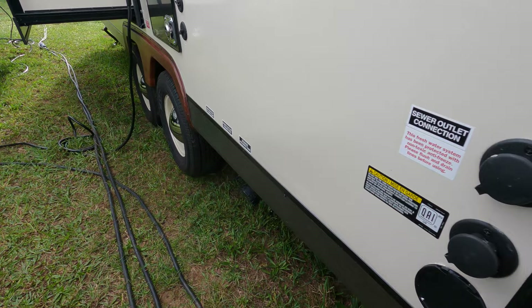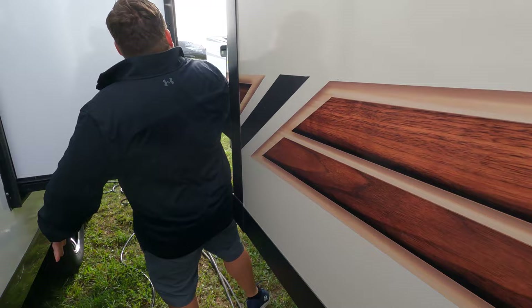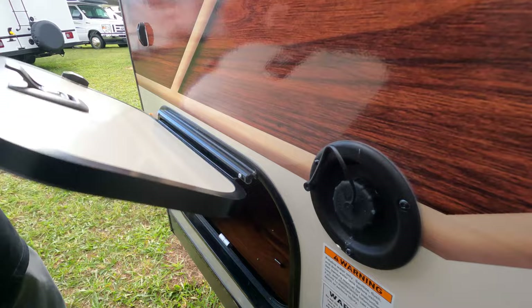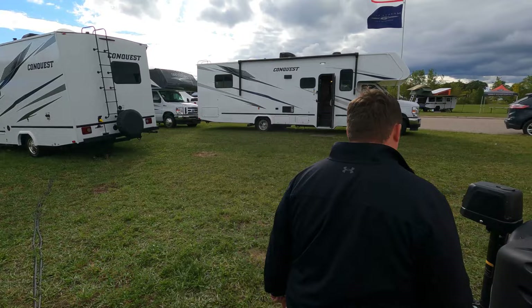Coming around the back we've got the water heater, sewer connection, black tank flush, and a great place to dump your tanks — both black and gray. It's a 30-amp unit with one AC. There's satellite and cable hookup, potable water connection, and another storage compartment on the other side held up by a magnet with a light on the inside. It's freezing out here — let's go inside!